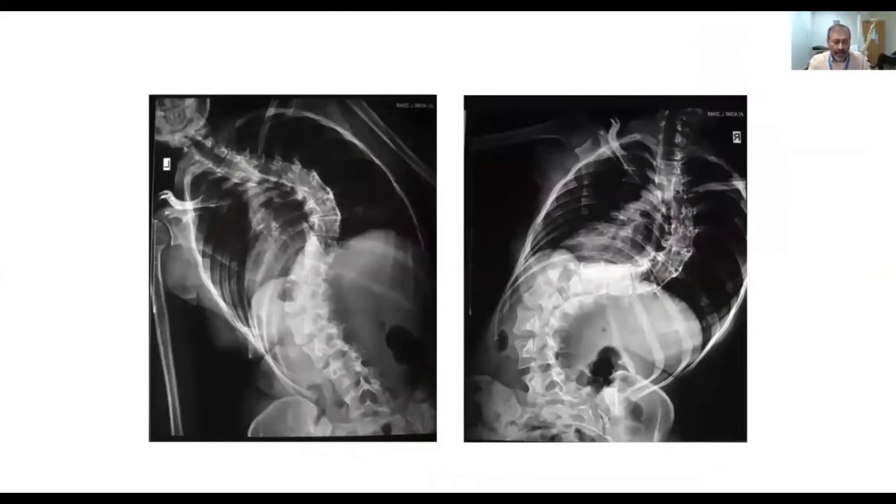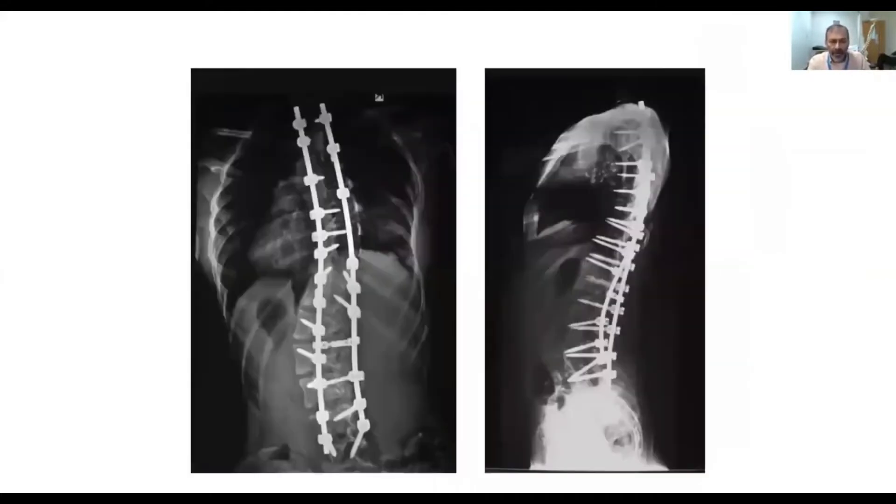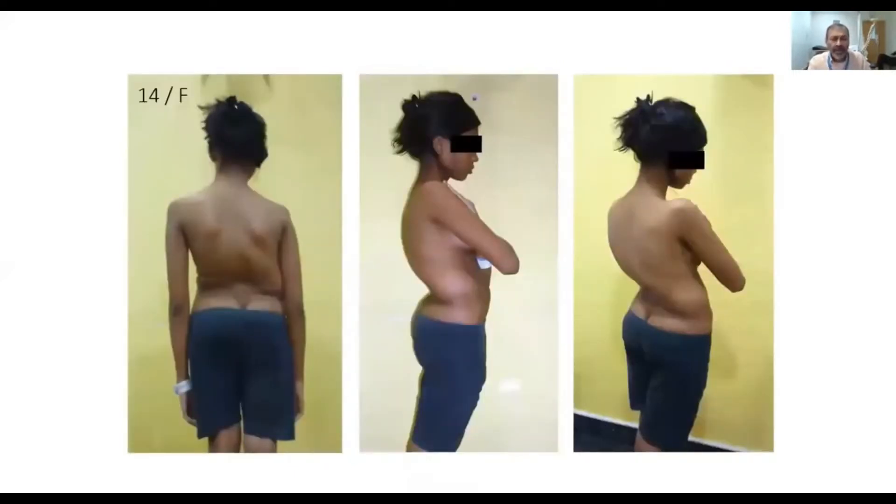Here we have a child with a double curve which is severe and rigid. The pedicle screws have been guided using the robot, and with accurate fixation and good correction, she has an excellent correction.